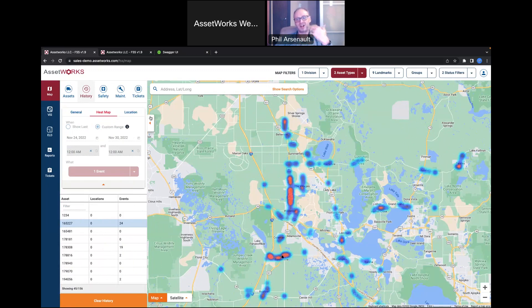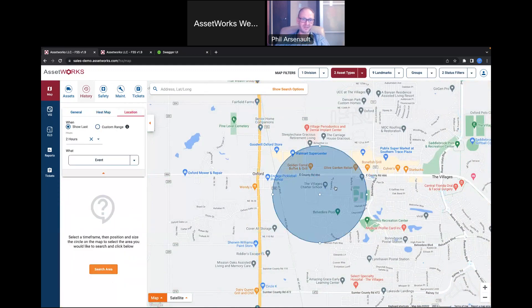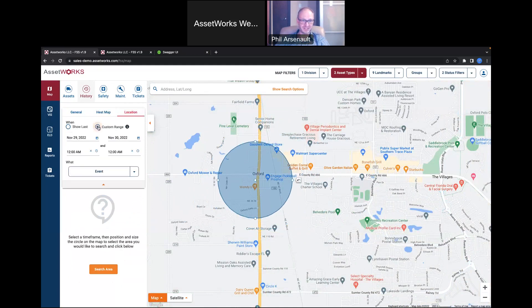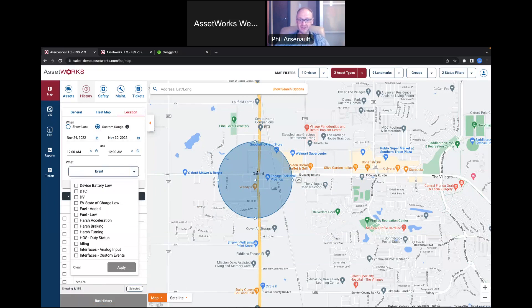For call takers who receive complaints, you can zoom into a specific area — say someone calls in and says one of your vehicles sped through their playground. I can set the same custom range for the last week, apply the geographic filter, and see which of my vehicles drove through that area — in this case, eight vehicles. With a specific time window like noon to one o'clock, I can then run a history with speed events to see if any of my vehicles did speed through that playground zone.